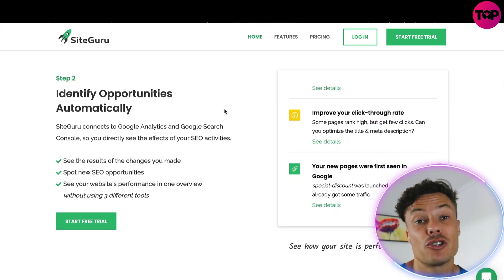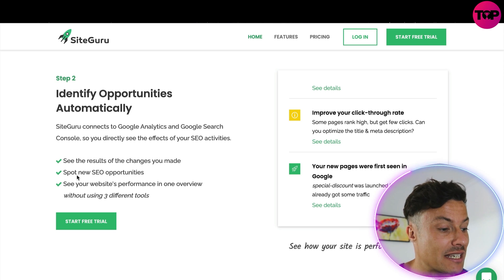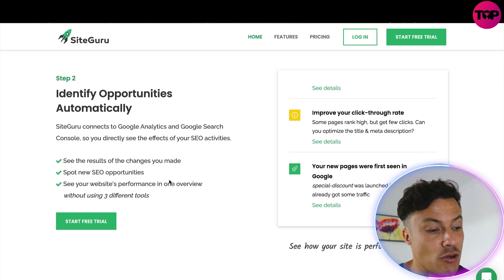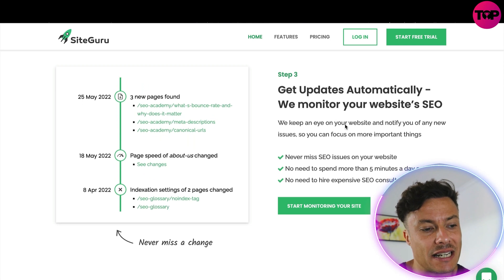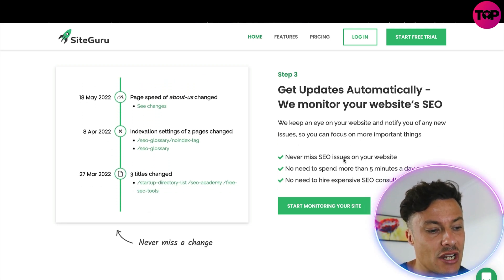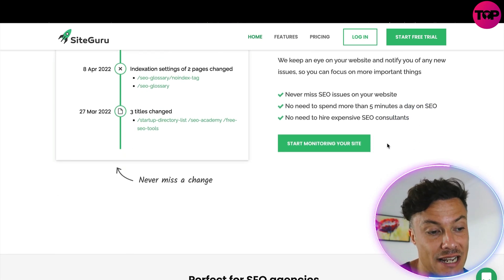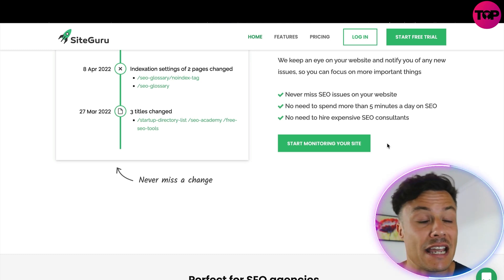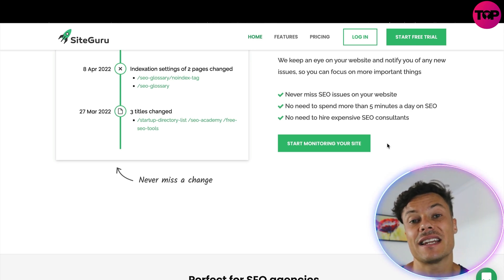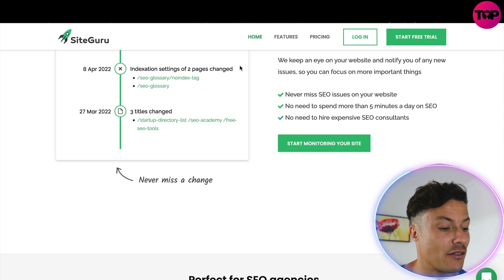Step two is to identify opportunities automatically — such as keywords you could potentially rank for. By seeing the results you can make changes and track improvements. You can spot new SEO opportunities, see your website's performance in one overview without needing three different tools, and get automatic updates so you never miss an opportunity. You'll spend no more than five minutes a day on SEO and have no need to hire an expensive SEO consultant.